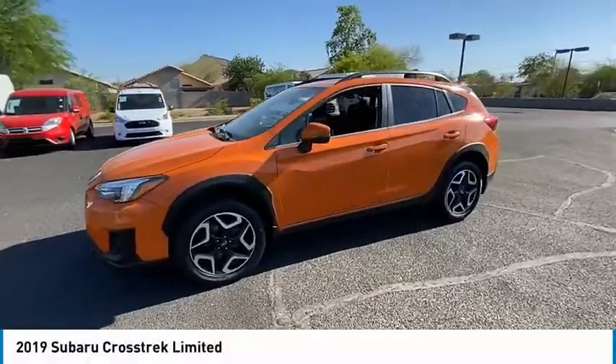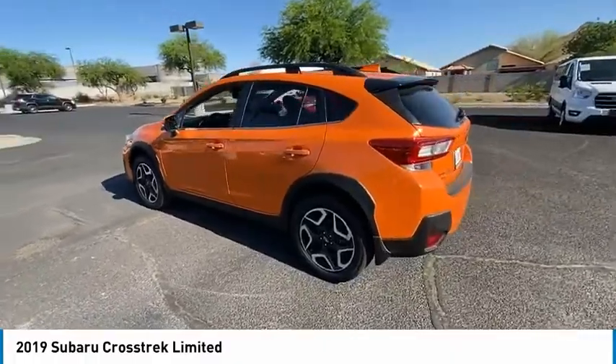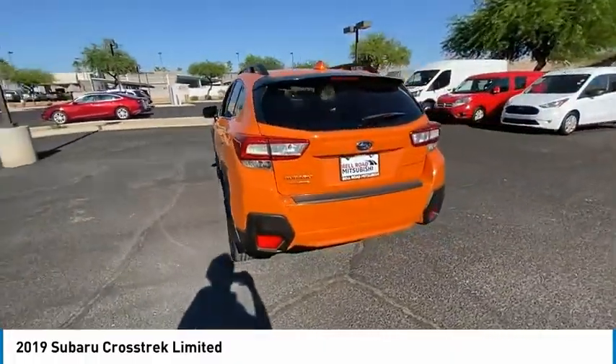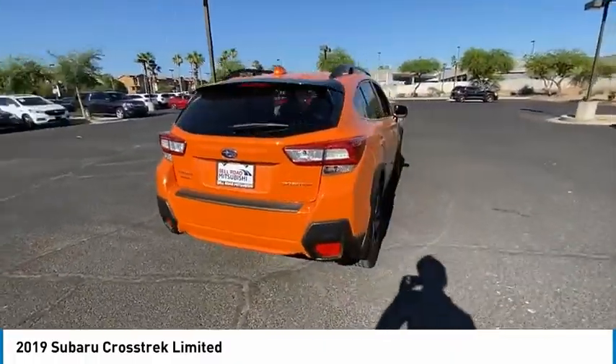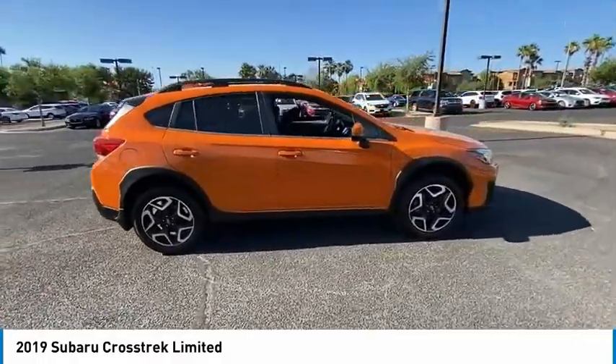We are pleased to show you the 2019 Crosstrek. This all-new four-wheel drive crossover by Subaru fills that spot for a vehicle with true outdoor capabilities, which is comfortably home driving to soccer practice too.